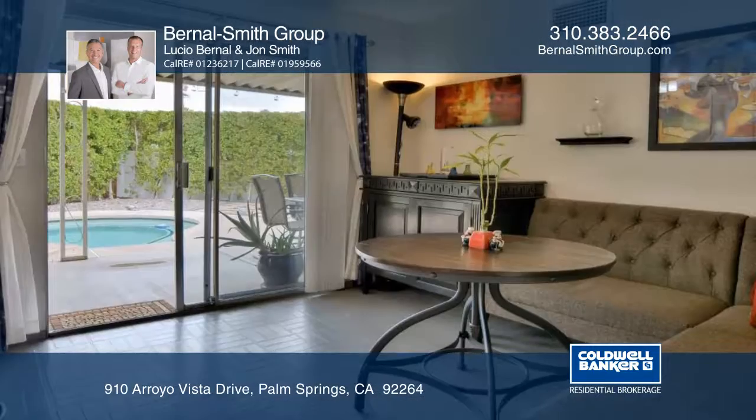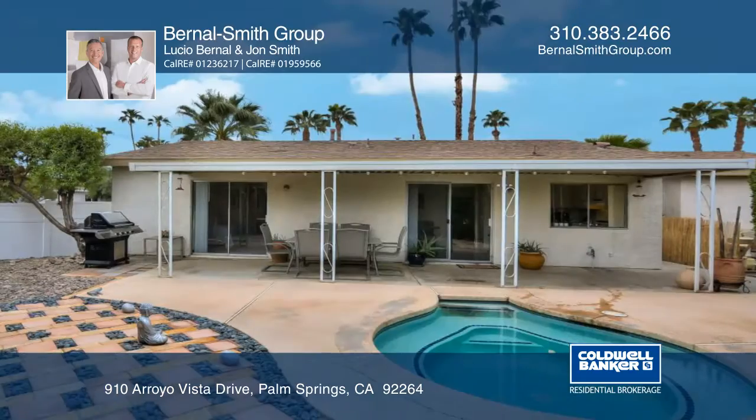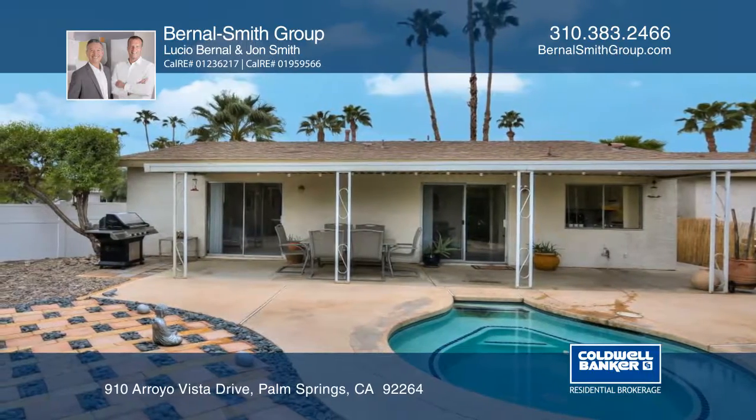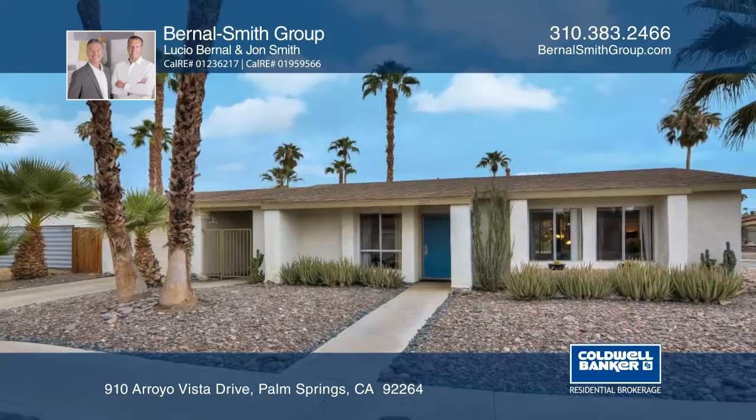The master suite provides high ceilings, a full bath and access to the covered patio. The zen-like backyard raises the bar with its peaceful ambiance and a lovely pool. Make this home yours with a call to the Bernal Smith Group.